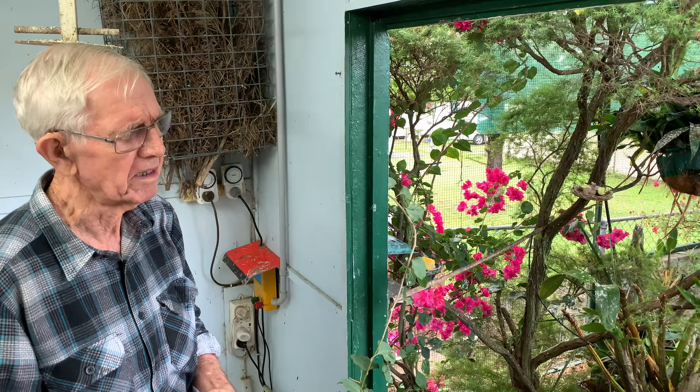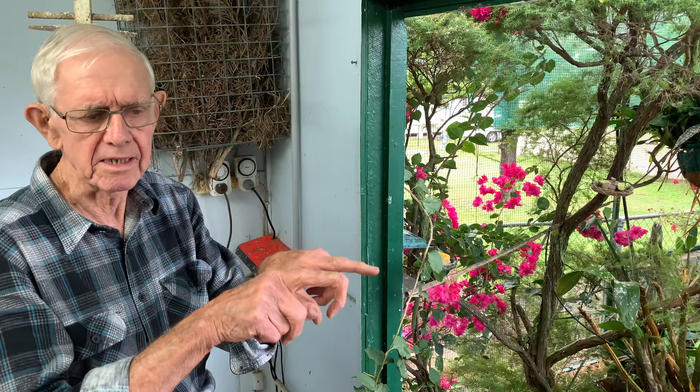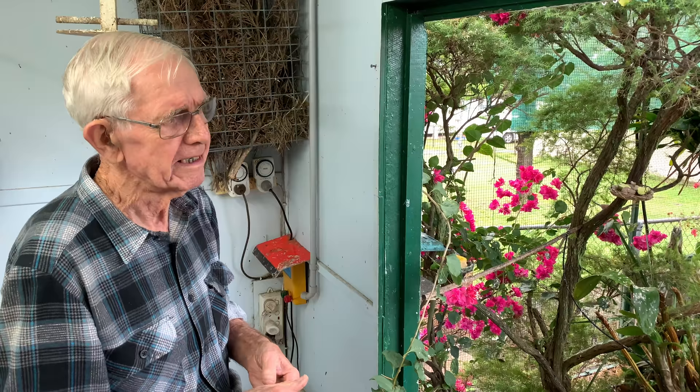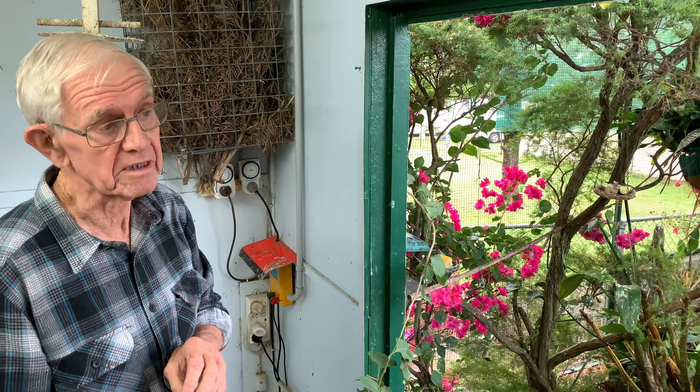A lot of people put an aviary up, put a cage, put birds in and design it so that they can see the bird. But it's not there for your enjoyment — that's their life, that's where they've got to live. So you can't just have it the way you want it; it's the way that they need it. And they'll respond accordingly. Landscaping is very, very important.